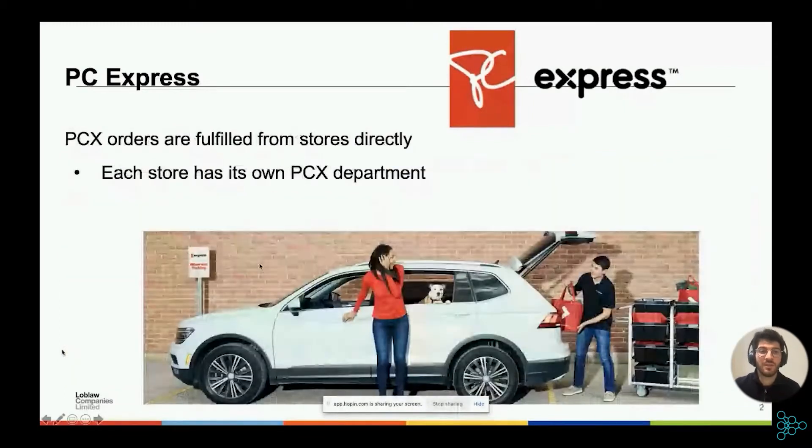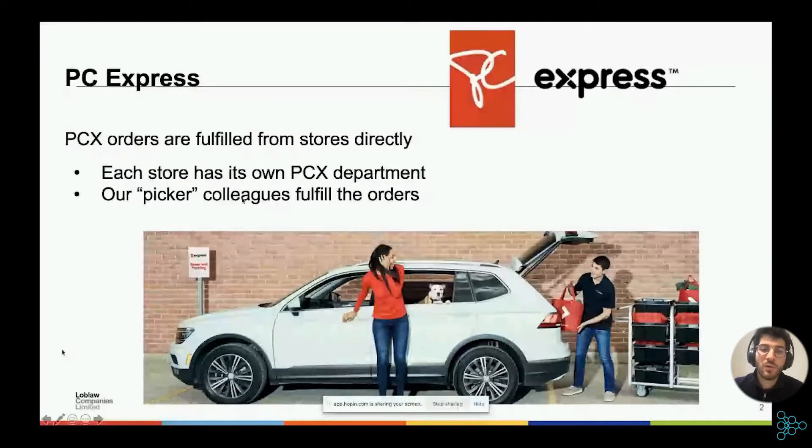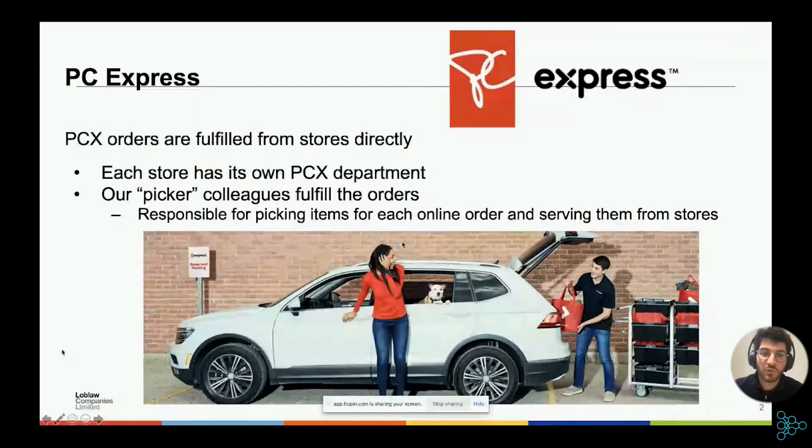One particularity of PC Express is that all our PCX orders are fulfilled from stores directly. That means that all the items placed in a PCX order are picked up at the store itself. Each store will have its own PCX department. Within the store, we have some of our colleagues we call pickers, who are responsible for fulfilling those orders. Here's an image of one of our colleagues and one of our customers who has arrived at a store for a pickup order — our colleague had picked up all the items and is now bringing them to the customer.